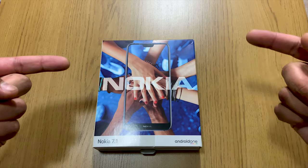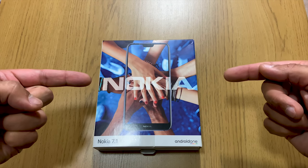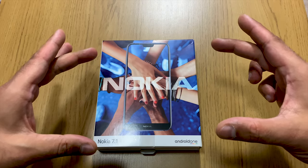The Nokia 7.1 unboxing, hands-on and full software tour — after my intro.